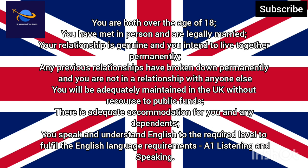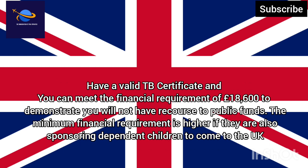A1 Listening and Speaking. You must have a valid TB certificate and you can meet the financial requirement of £18,600 to demonstrate you will not have recourse to public funds. The minimum financial requirement is higher if they are also sponsoring dependent children to come to the UK.